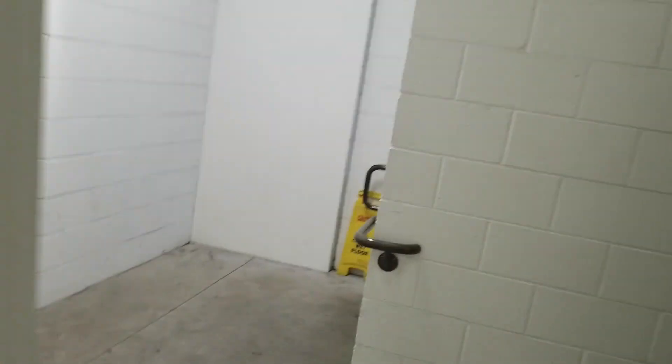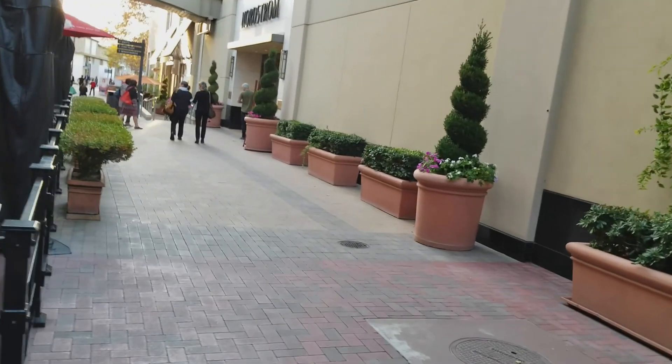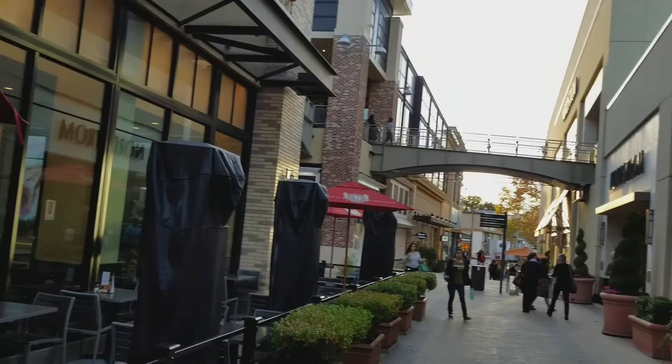I'm over here at Broadway Plaza in Walnut Creek. There are a lot of luxury shops here — my flavor, my style. Changing it up a bit, going from car content to luxury content, so stay tuned. Elevators are for chumps — we take the stairs. Nice little outdoor shopping center.